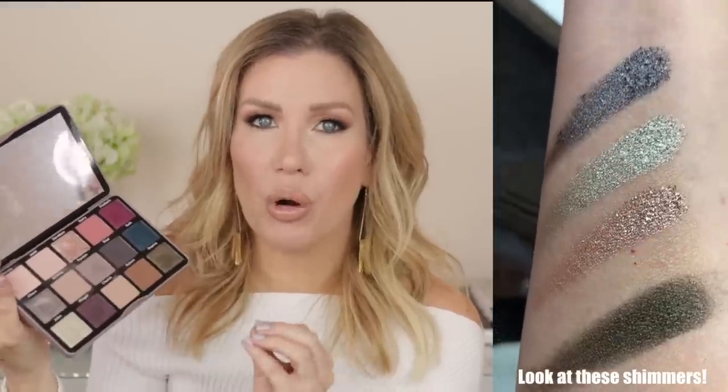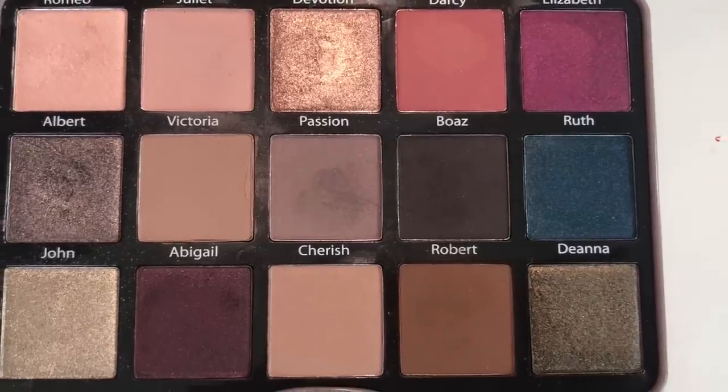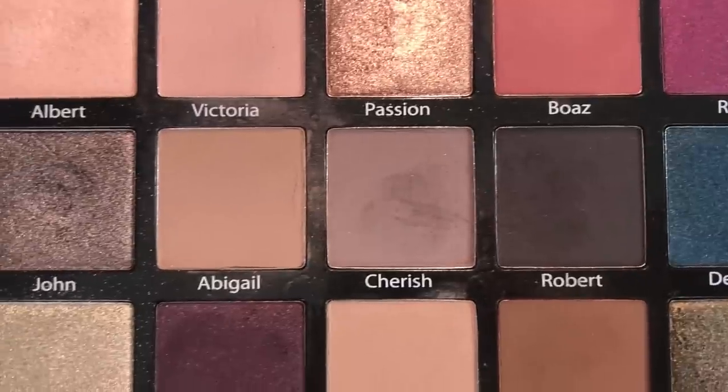I just have three more palettes left to show you. Number three is the Sydney Grace Enduring Love Eyeshadow Palette. When I first received this palette and opened it up, I literally gasped — I was blown away by the shade selection. When I swatched the shimmers, I was in awe. They were so buttery and so pigmented. I could not wait to use this palette, and I have been using it constantly. I love this stunning khaki green shade called Deanna — I mean, look at it, it is beautiful.